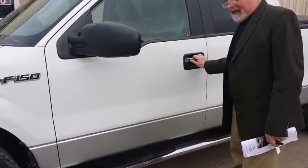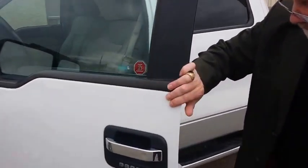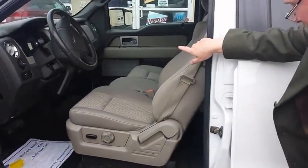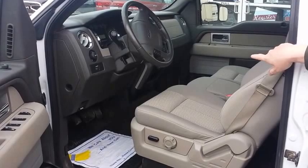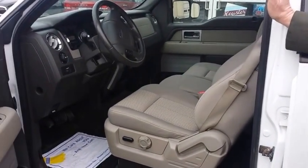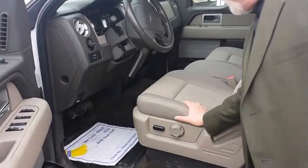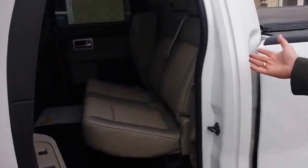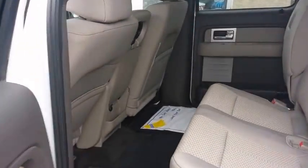Some of the features on this near mint vehicle are keyless entry, beautiful big tires, Bluetooth, Sirius radio, USB ports — it's loaded. It's got air conditioning, cruise control, all the bells and whistles you need, beautiful comfortable seats, long box, 4x4 as you know, full size cab that fits all your passengers.